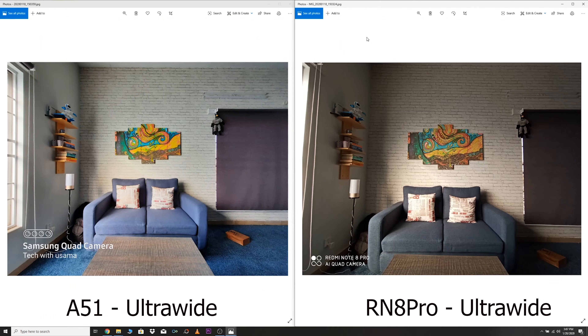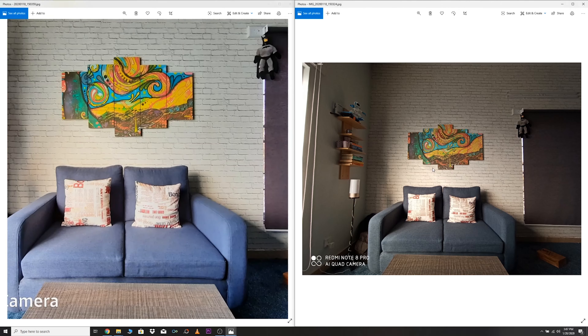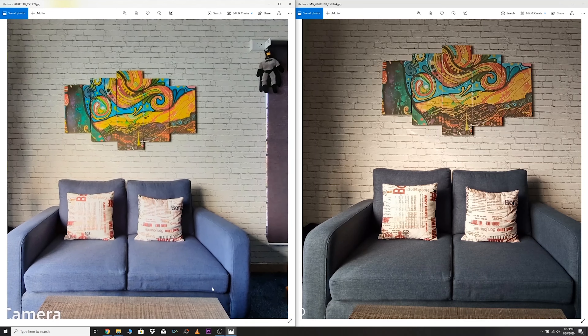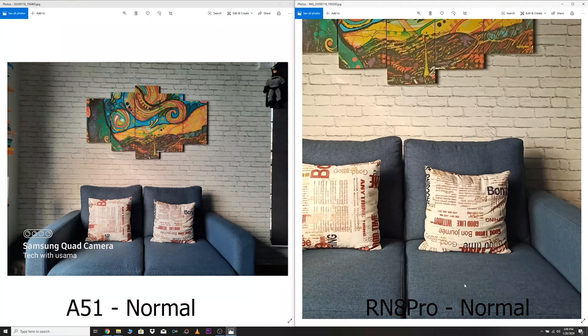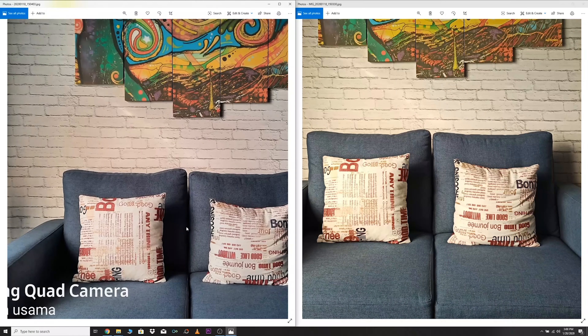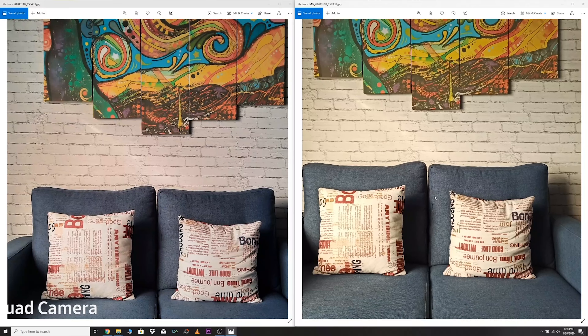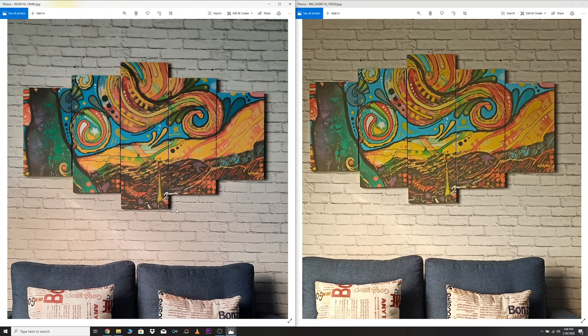This is the first ultrawide shot and there is a huge difference here too. The A51's tone is cool and it doesn't have details as good as the Redmi Note 8 Pro. The same picture in wide camera mode shows a similar result, however the details look fine on both phones this time. The Redmi Note 8 Pro is slightly ahead when it comes to sharpness.